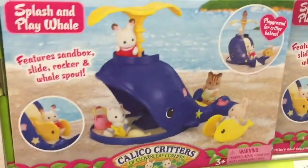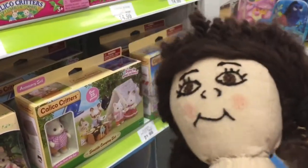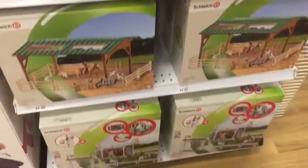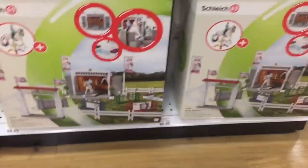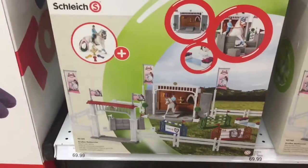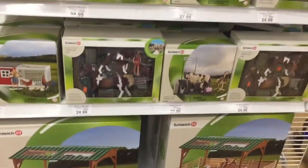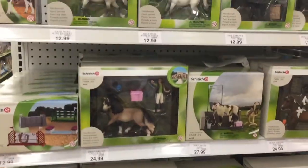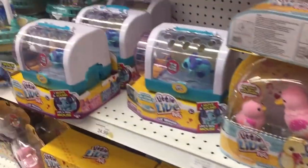This is so cute — little whale! Let's go look for some more toys. Hey guys, look at these Flipsies! I love these. I want this set for my birthday, they're so cool — and the little jumping set.